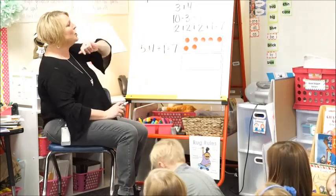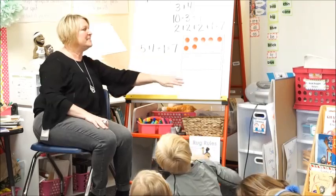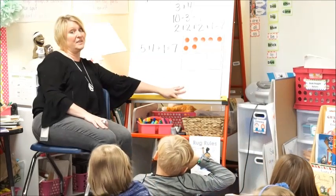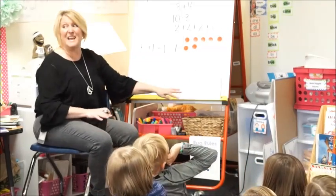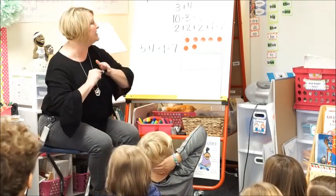So it looks like we've all got the same idea. How many dots are on here? Seven. We all saw it different ways, but we all came to the same answer, right? We saw them as different ways to make the number.